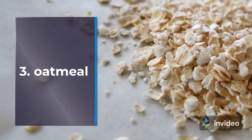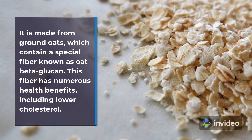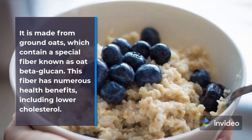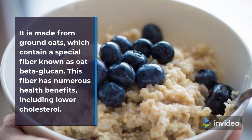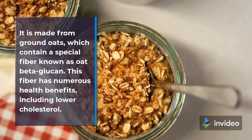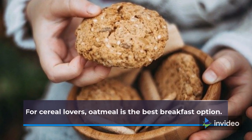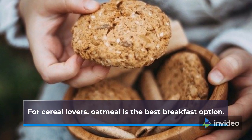3. Oatmeal. It is made from ground oats, which contain a special fiber known as oat beta-glucan. This fiber has numerous health benefits, including lower cholesterol. For cereal lovers, oatmeal is the best breakfast option.